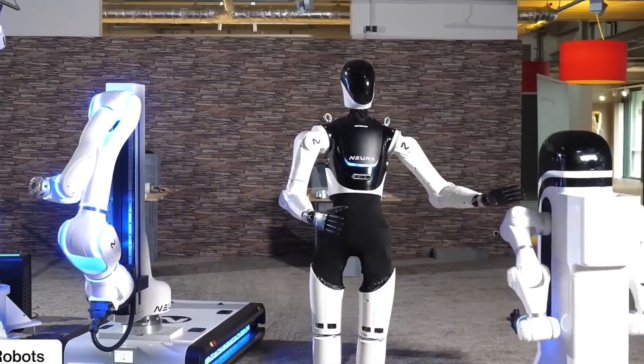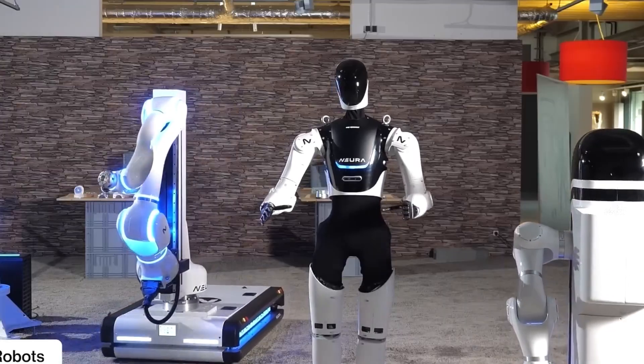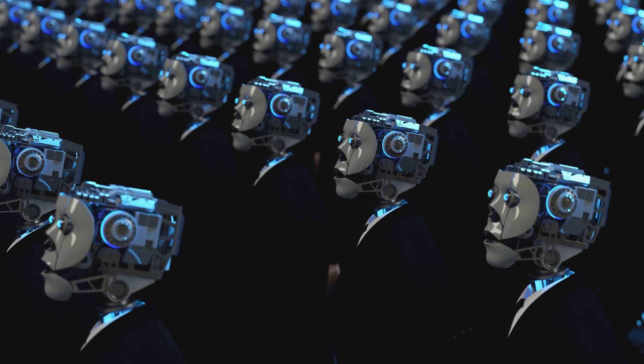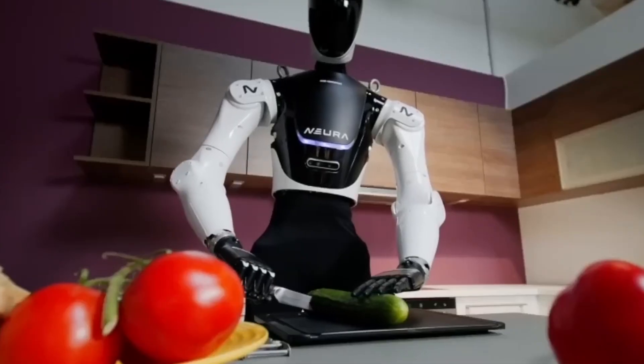Now let's talk about production. Nura didn't stop at creating just one perfect robot — they set up the Nura Hive, a factory run by robots that build other robots at lightning speed. Picture a swarm of robots assembling humanoids like bees in a hive. This isn't sci-fi; this is happening right now, making mass production not just possible, but practical.